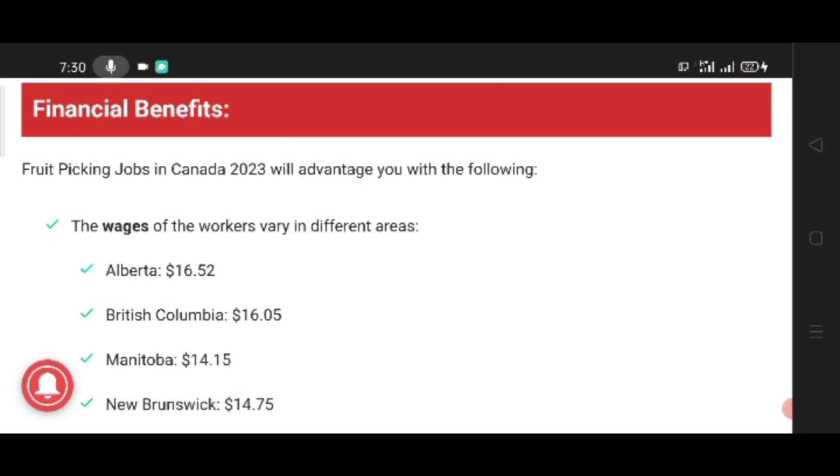The wages of the worker vary in different areas. Alberta: $16.52. British Columbia: $16.05.